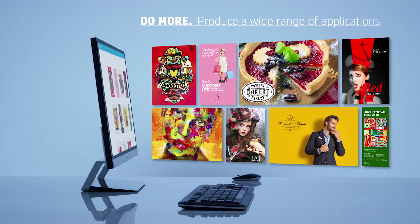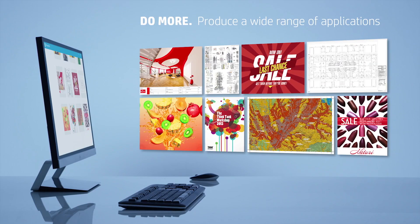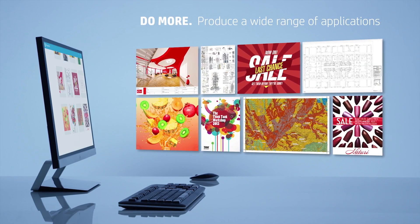A broad range of graphics and technical applications including posters, roll-up banners, infographic presentations, maps and CAD documents.